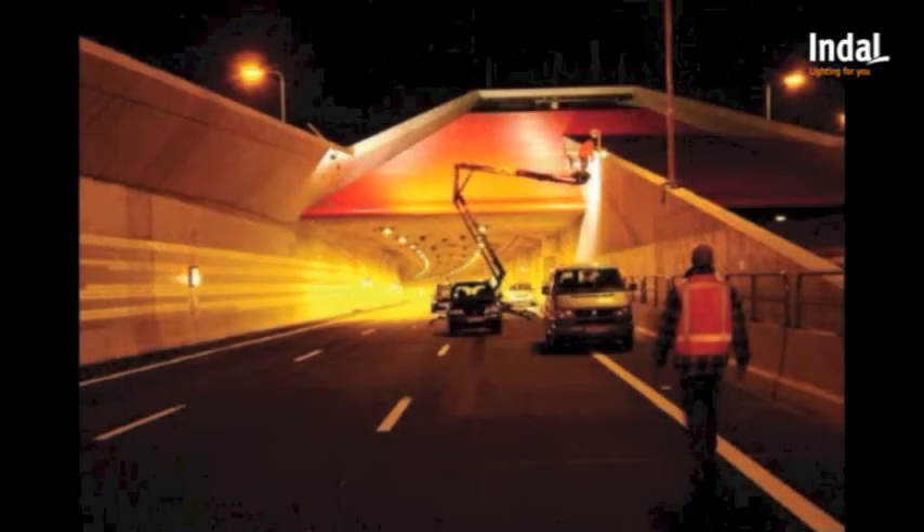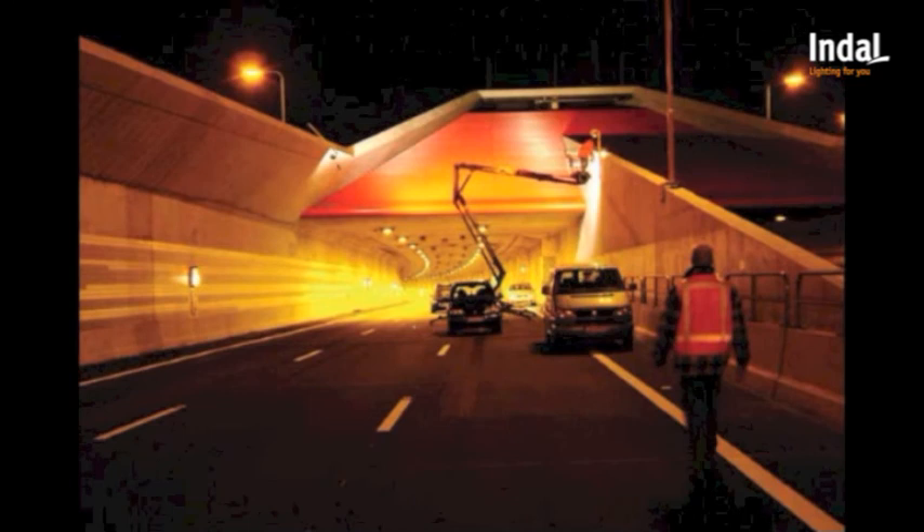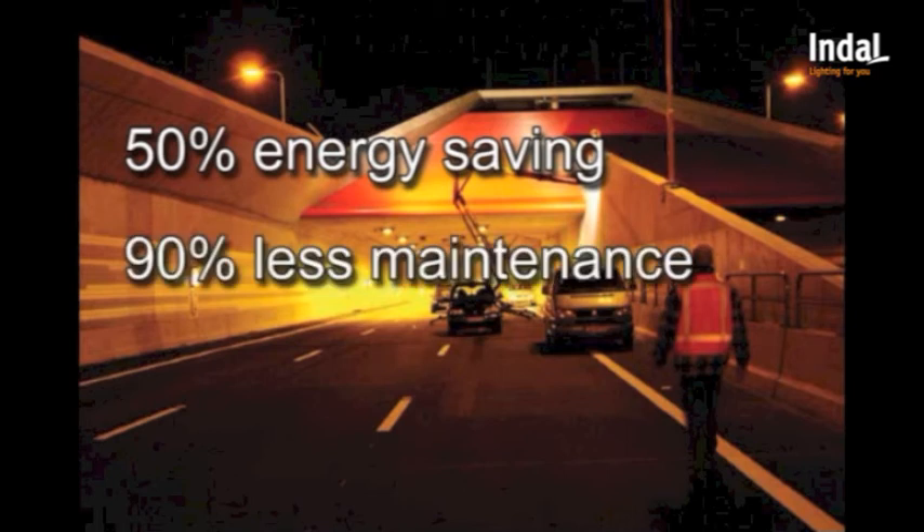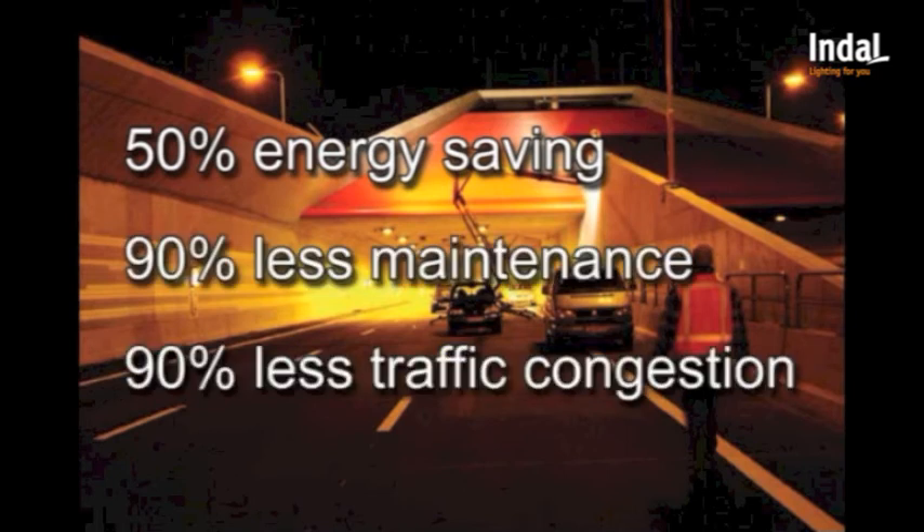The entire fixture is easy to assemble and easy to clean. There is no more need for lights to be replaced, resulting in 90% savings on maintenance costs. Additionally, traffic congestion is greatly reduced.